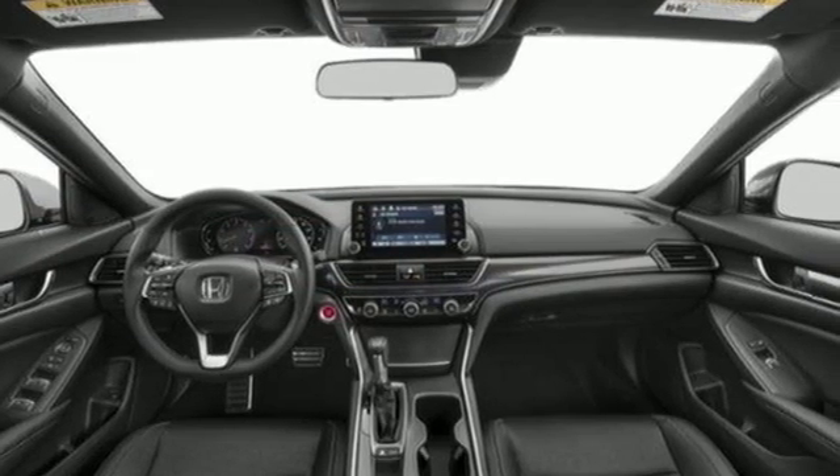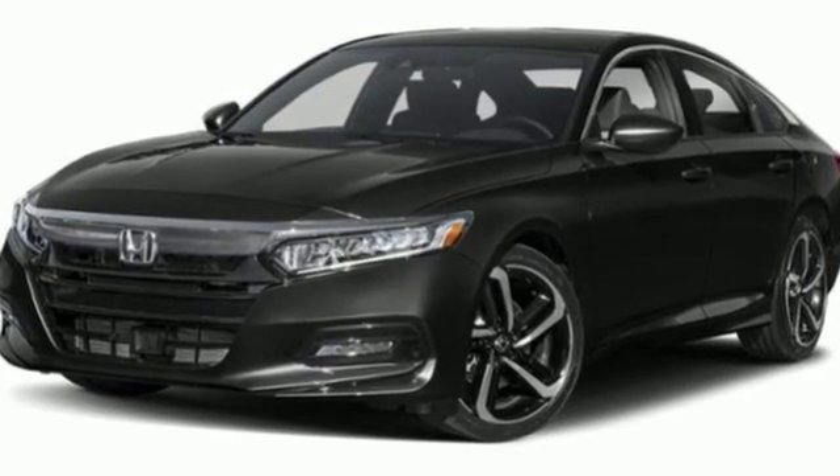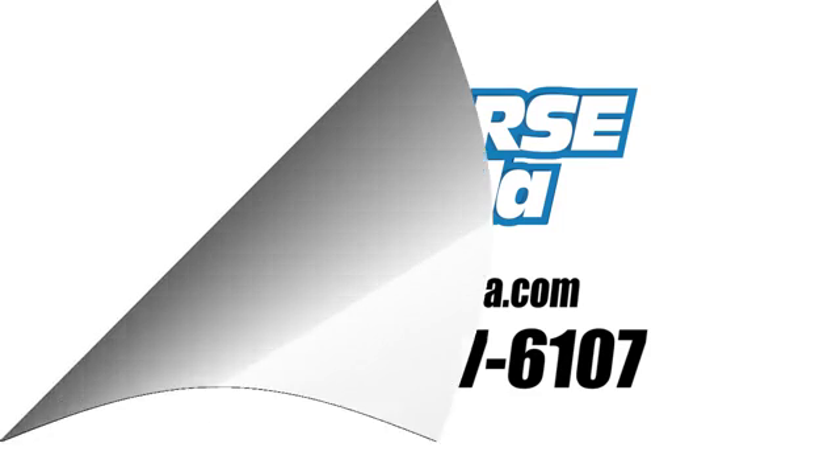Honda has a world-renowned reputation for reliability. You need to drive it to believe it. See it for yourself today. Call us today at 1-800-767-6107.